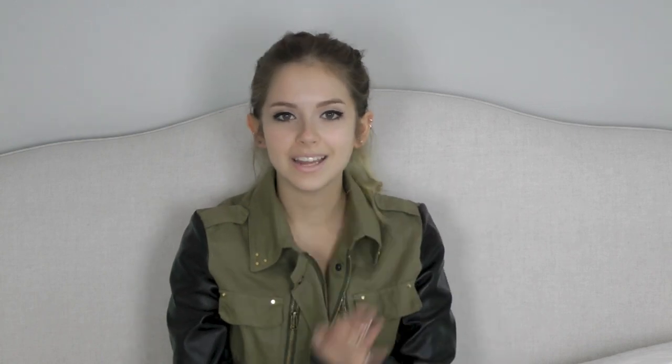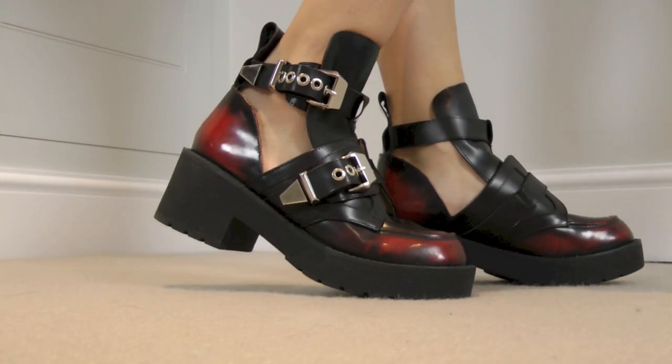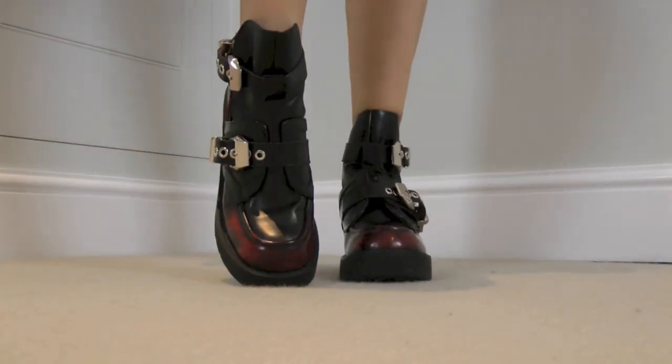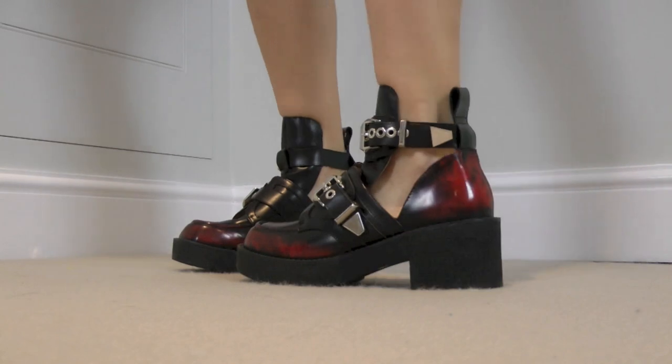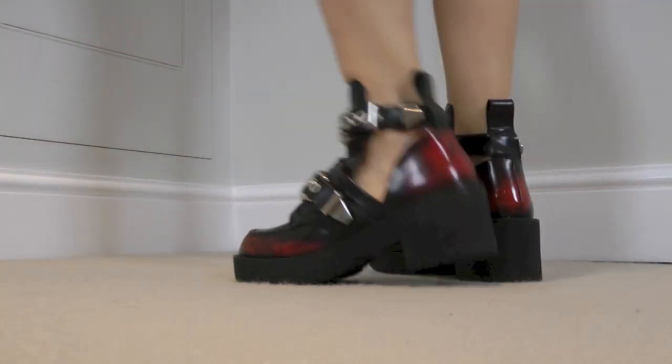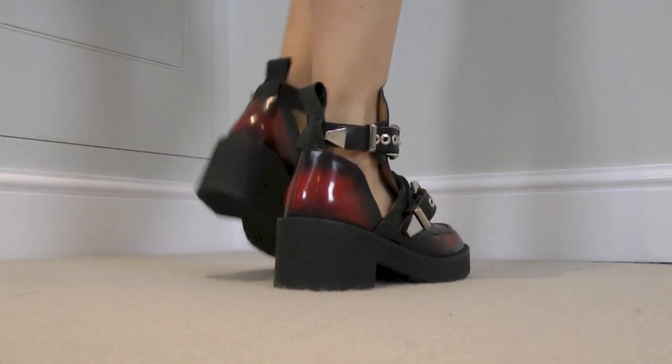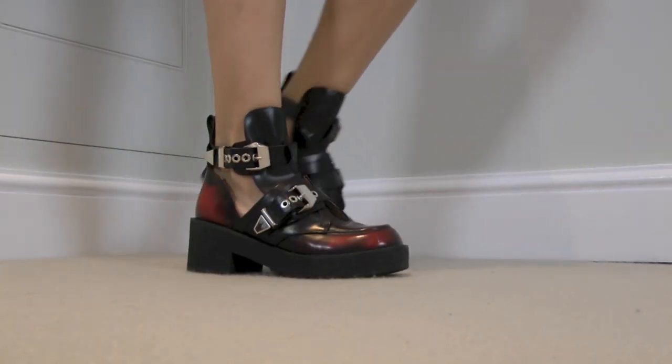That is the end of my little video about my shoes and my mini haul. I hope you enjoyed it, guys, and I will see you all again very soon!